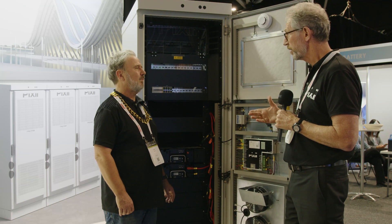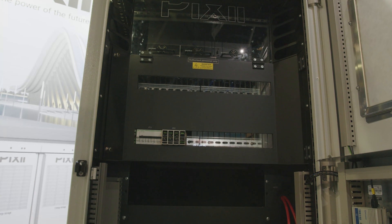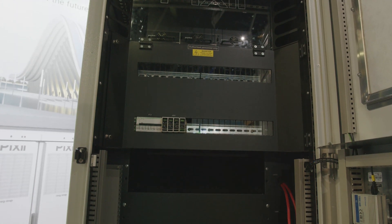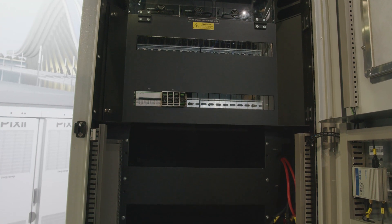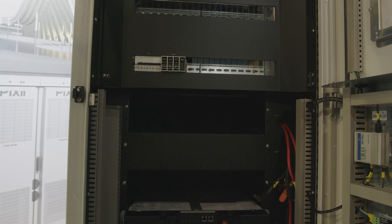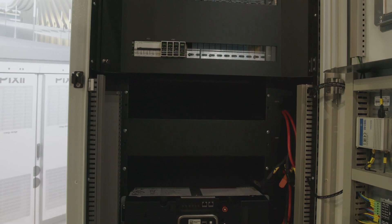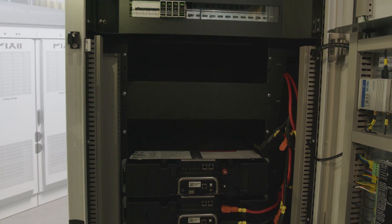We can fit 65 kilowatt hours of batteries into the cabinet with 30 kilowatts of power conversion, bi-directional, AS 477 certified. We've been through quite a process with that, but the system is now tested and approved for sale in Australia. We're very thrilled and excited. The show has been fantastic — a lot of interest from the commercial and industrial solar segments.